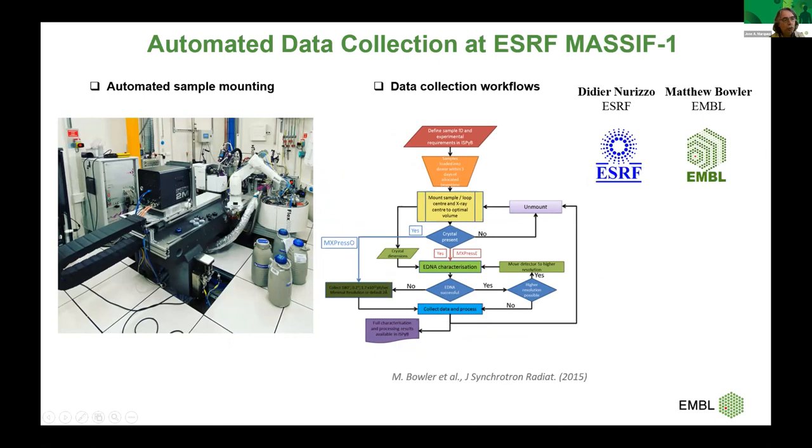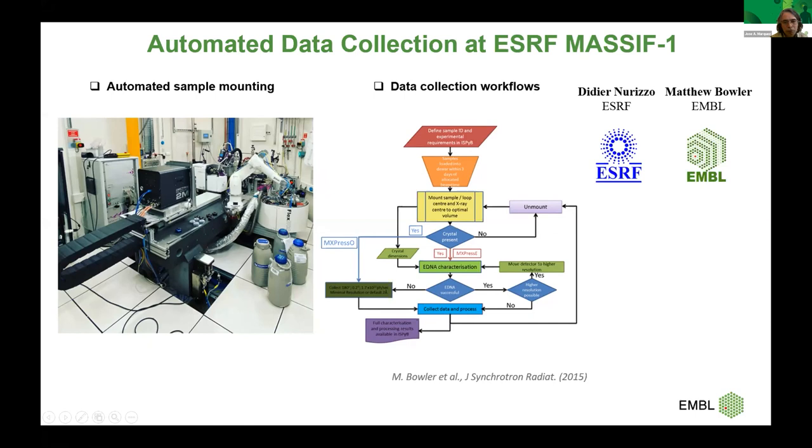We established a collaboration with the ESRF MX group headed by Gordon Leonard, the instrumentation and diffraction teams in EMBL led by Florence Cicrani and Andrew McCarthy, and our own team in EMBL — with Irina Cornassio, a staff scientist in my team, as the driving force. The goal was to combine the CrystalDirect technology and the MASSIF technology to provide a fully automated protein-to-structure pipeline. An important software tool to develop was the crystallographic information management system CRIMS — an EMBL-wide collaboration involving Grenoble, Hamburg, and Heidelberg — which allows you to follow samples from pure protein all the way through crystallisation, crystal optimisation, and crystal harvesting. This software is now used in several crystallisation facilities in Europe and also in pharma companies.